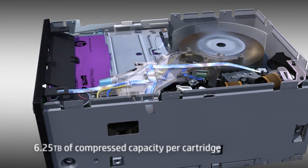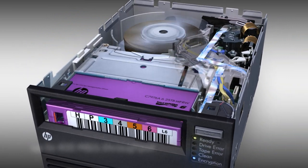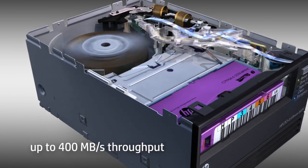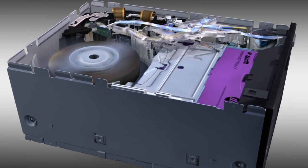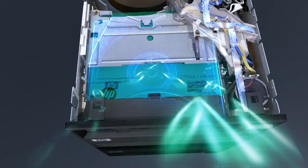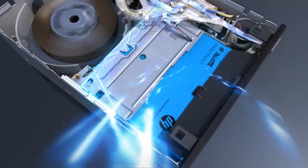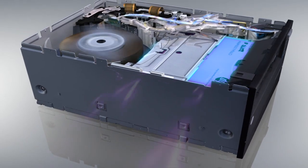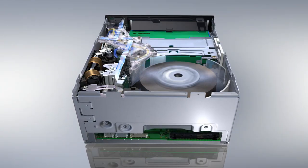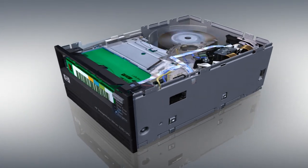With 6.25 terabytes of compressed capacity and 400 megabytes per second performance, this solution allows you to keep pace with the dramatic growth of valuable data. For the vast number of existing LTO drive users, compatibility with previous generations of LTO media is important. The HP LTO6 drives are fully read-write compatible with LTO5 tape media and read compatible with LTO4 tape media, meaning access to previously stored data is still possible, and you can easily migrate data to new media if required.